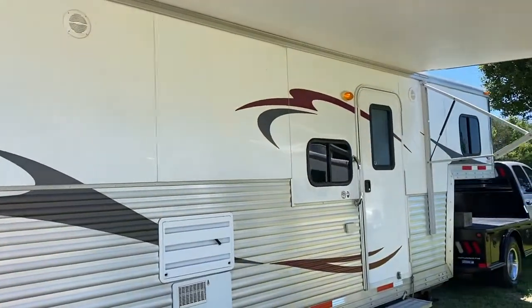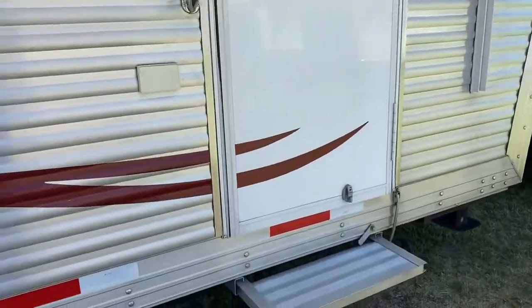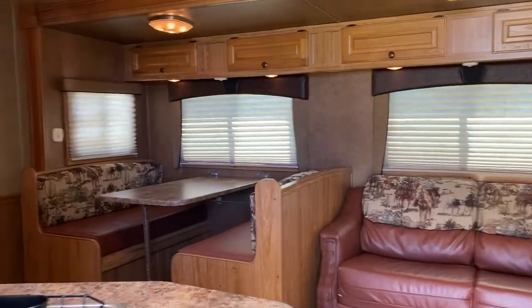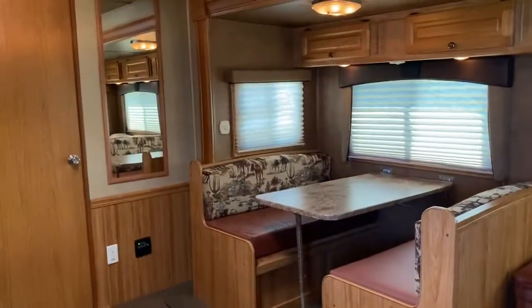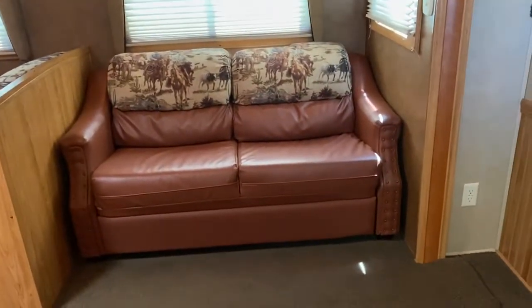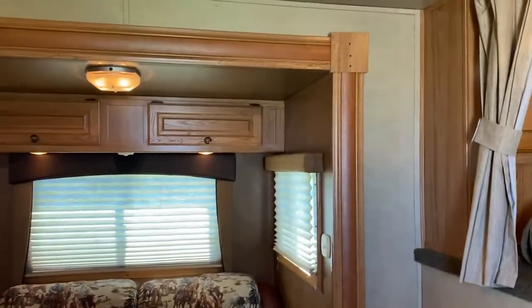Sliders on the rear. As I said, this is a big LQ. Let me step up in and give you guys a look. The super slide has a dinette — it makes a bed. And a couch — actually I believe that's considered a hide-a-bed. It's a little bit bigger bed than the jackknife couch.